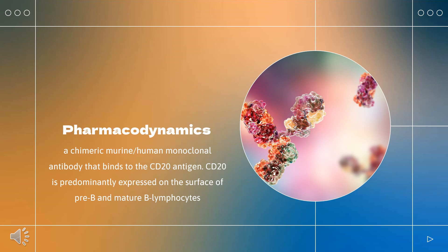Pharmacodynamics: Rituximab is a chimeric murine/human monoclonal antibody that binds to the CD20 antigen. CD20 is predominantly expressed on the surface of pre-B and mature B lymphocytes, allowing rituximab to target and promote lysis of this specific cell type. In non-Hodgkin's lymphoma patients, rituximab treatment depleted circulating and tissue-based B cells. In a study of 166 patients, CD19-positive B cells were depleted within 3 weeks, and in 83% of patients, cell depletion lasted up to 6–9 months. Cell levels started to recover at approximately 6 months and returned to normal 12 months after treatment was completed.